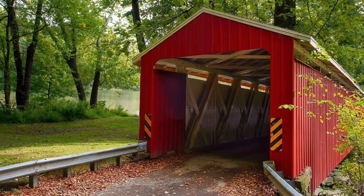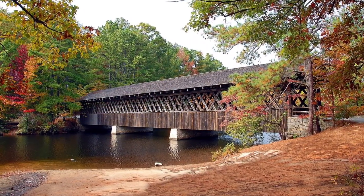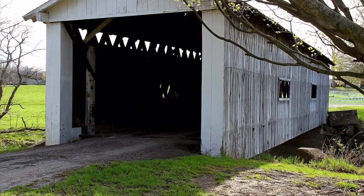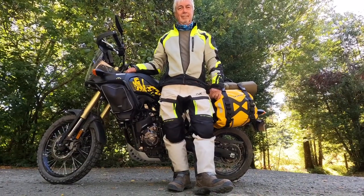Ohio, Indiana, Pennsylvania, and Vermont all have a hundred or more covered bridges still standing. I left Ohio 50 years ago and now that I'm retired, I live in Southern Oregon where I recently bought an adventure motorcycle.